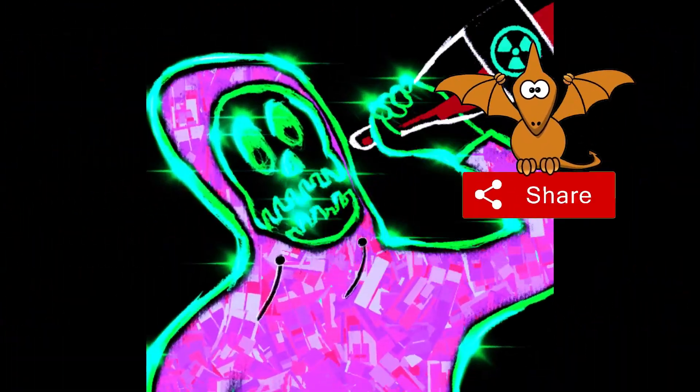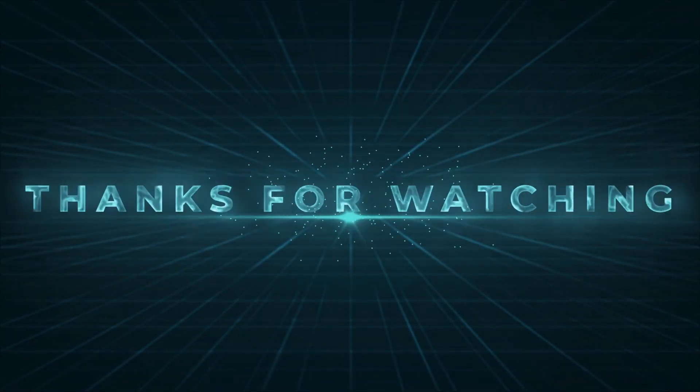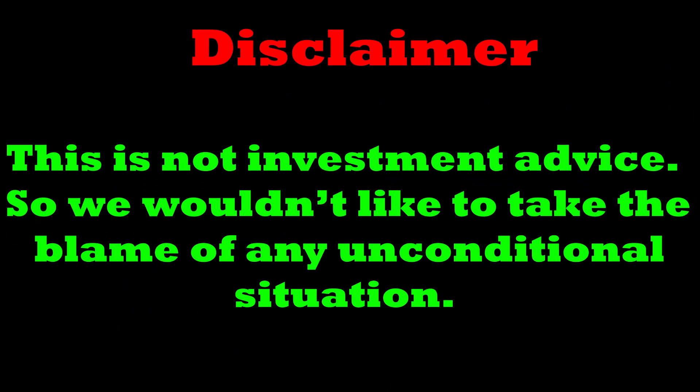See you in the next video — till then, stay safe and healthy. Thanks for watching. Disclaimer: this is not investment advice, so we would not like to take the blame for any unconditional situation.